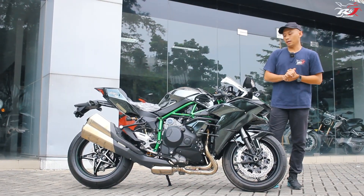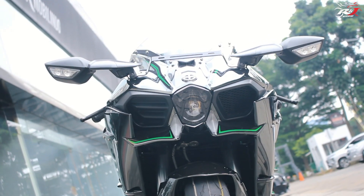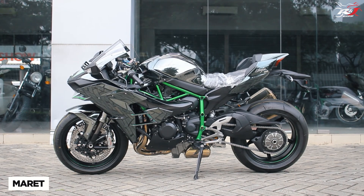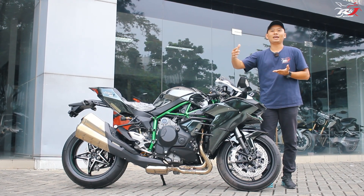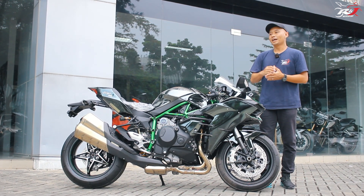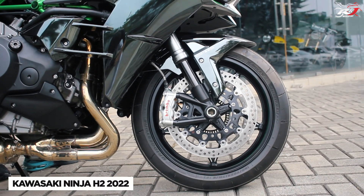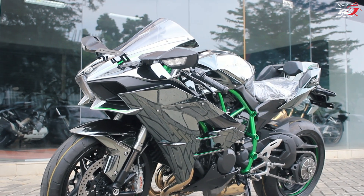Kalau kita lihat sejarahnya, Kawasaki Ninja H2 pertama kali diperankan oleh Kawasaki Motor Indonesia pada Maret 2015. Setelah launching di Maret 2015, motor itu tiba-tiba menghilang dari dealer Kawasaki hampir selama 7 tahun. Barulah di tahun 2022 ini masuk kembali Kawasaki Ninja H2 model year 2022 dengan beberapa penyegaran, salah satunya adalah penyegaran yang ada di speedometer.